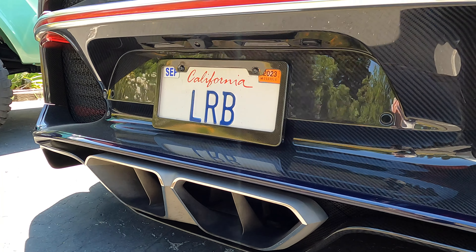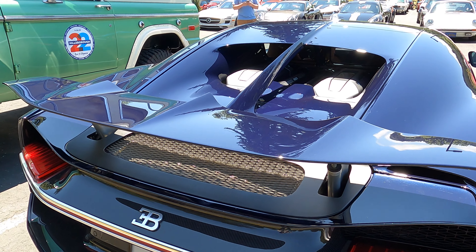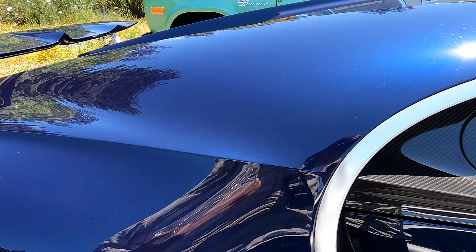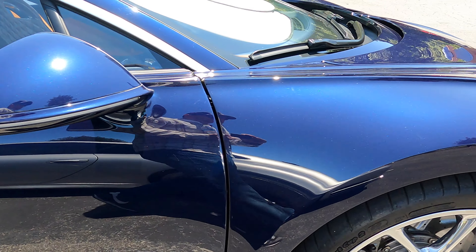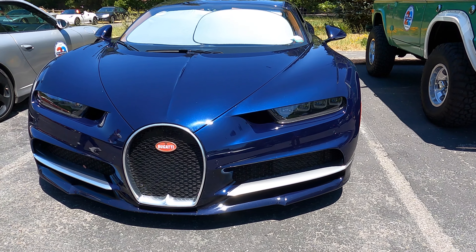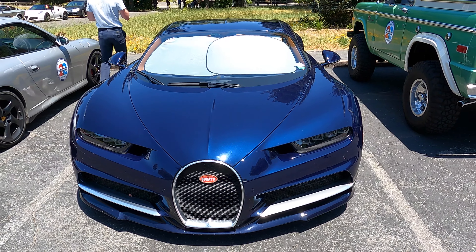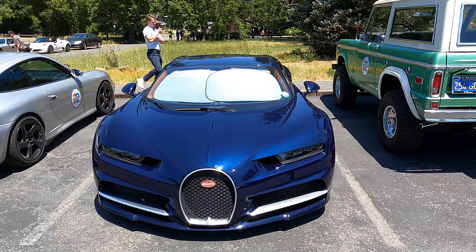Another notable car was a Bugatti Chiron, driven by a younger guy with an older gentleman riding shotgun. A basic Chiron is about $2.5 million, so it was pretty cool to see it out being driven, though we were on some very tight and narrow roads, which may have been challenging in a car like that. We barely broke 60 miles per hour on the drive — but then again, where are you really going to use the 1,500 horsepower that a Chiron has to offer?